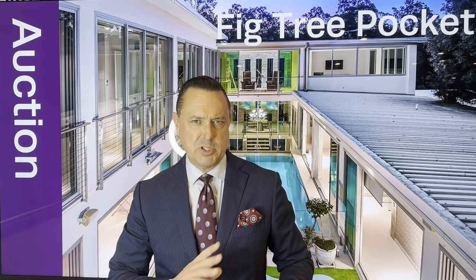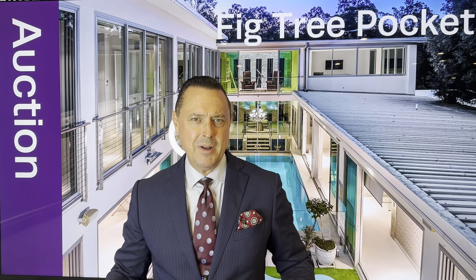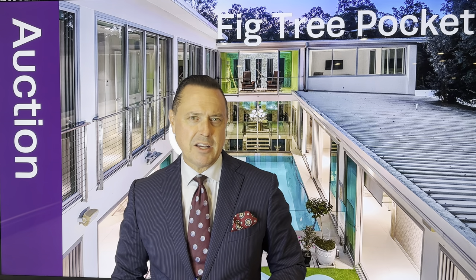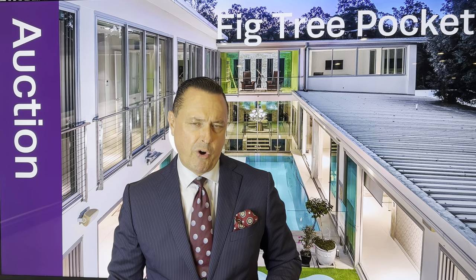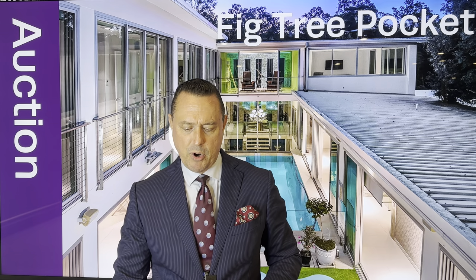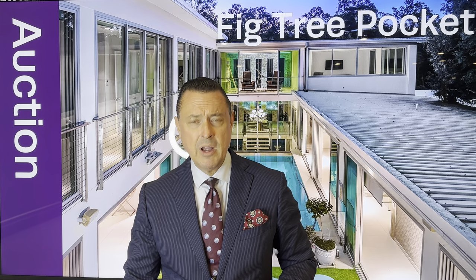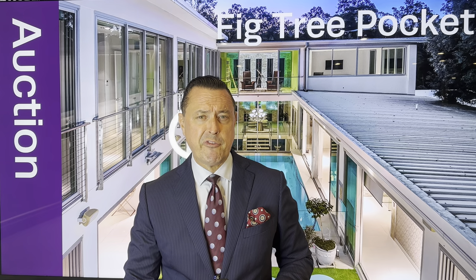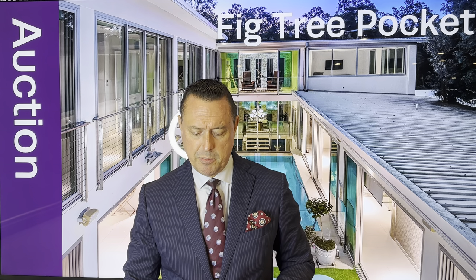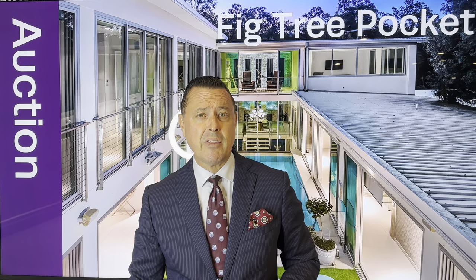You've got bespoke kitchens, bespoke bathrooms. There's even a bathtub that is an absolute work of art — you've got to go online and see it. Ladies and gentlemen, I believe we've got about three or four registered bidders on this particular property. It goes to auction tonight, Wednesday the 5th of April, at 5.30pm. We will be opening it up from 5pm for registering to bid as well. That should be hotly contested, and hopefully we are selling it under the hammer tonight.